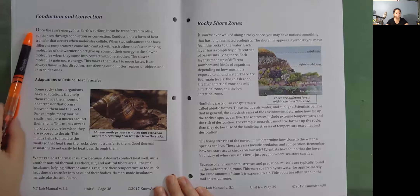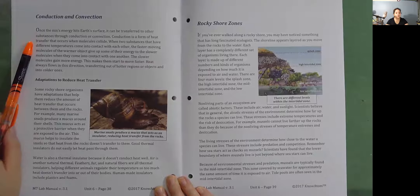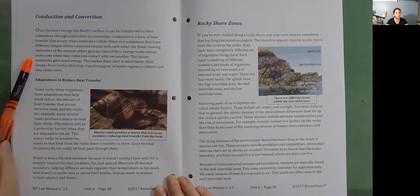Conduction and convection. Once the sun's energy hits Earth's surface, it can be transferred to other substances through conduction or convection. Conduction is a form of heat transfer that occurs when molecules collide. When two substances that have different temperatures come into contact with each other, the faster-moving molecules of the warmer object give up some of their energy to the slower molecules when they come into contact. The slower molecules gain more energy and start to move faster. Heat always flows in this direction, transferring out of hotter regions or objects and into colder ones.